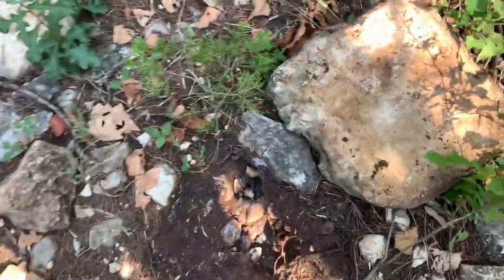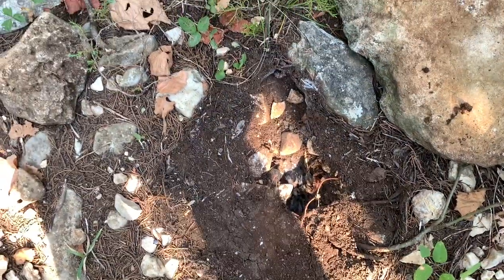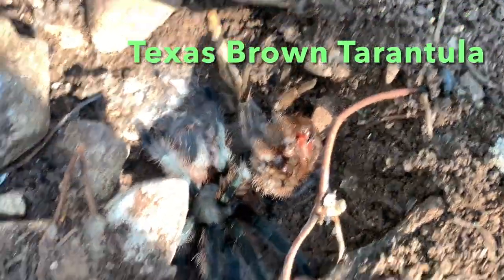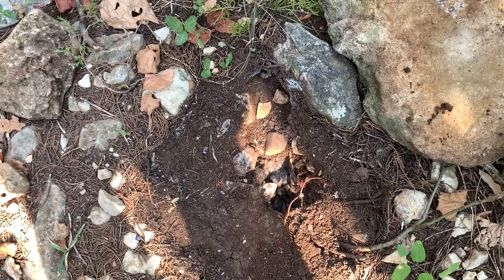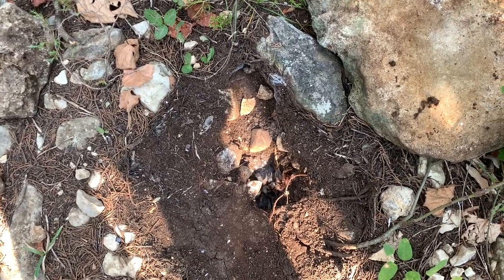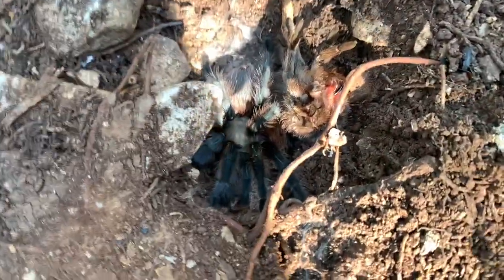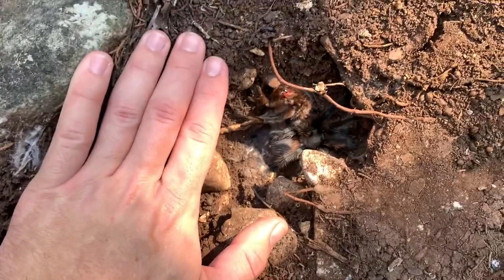Guys, this is just awesome. I just lifted this rock right here and I found a beautiful tarantula. I believe this is a Texas brown, and if you see right there, that's its molt next to it. There's the spider. It looks like a young adult female, or possibly sub-adult male, but I think that's a female. So cool. Look at that burrow, too. I'm also a big bug invert lover, so these guys are really cool. It's a pretty good size, too, as you can see.